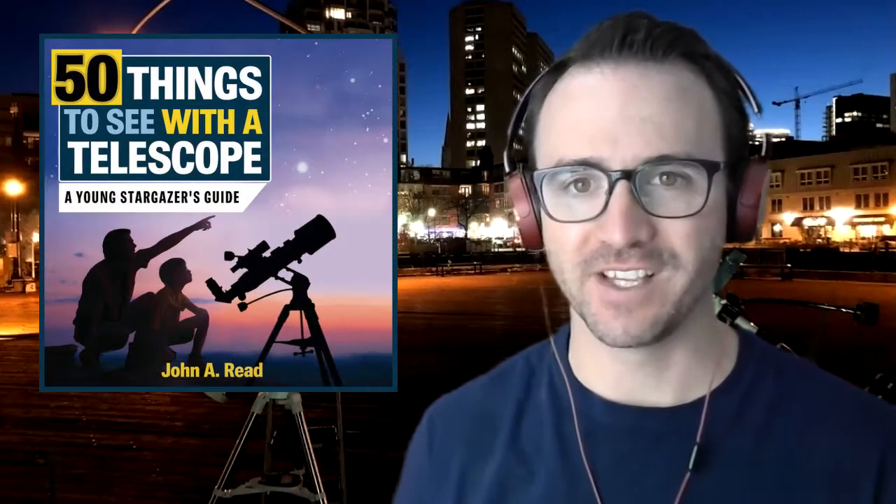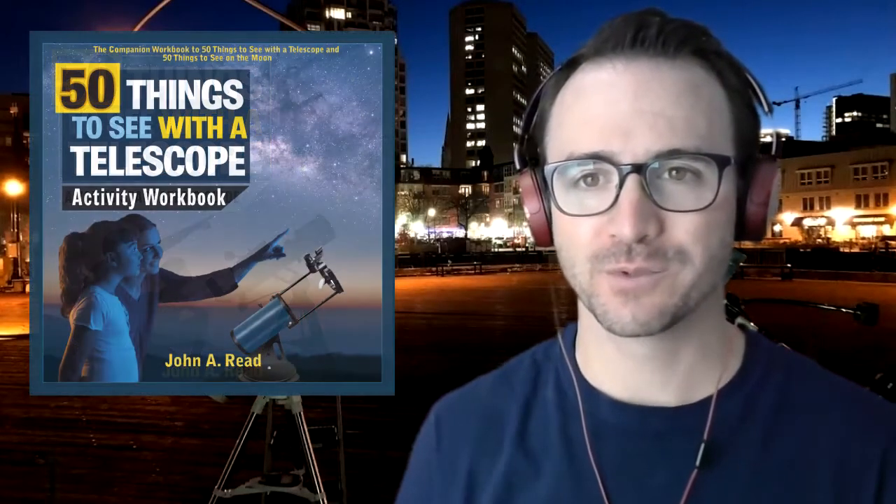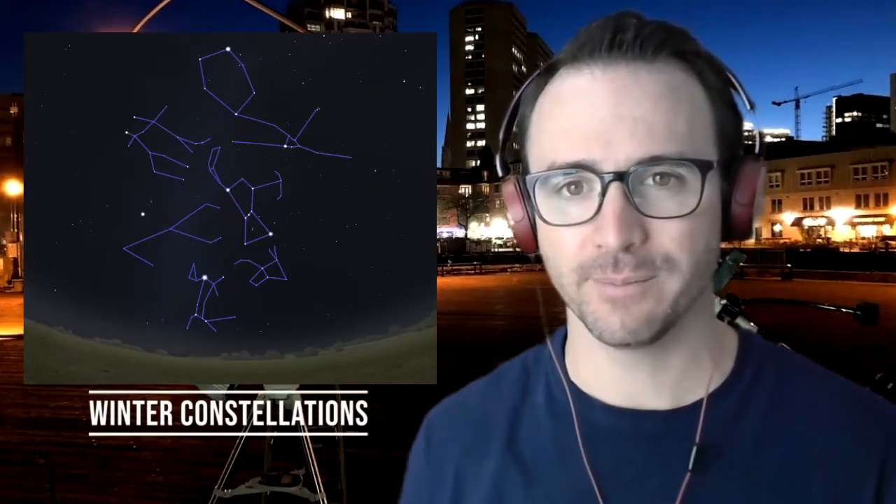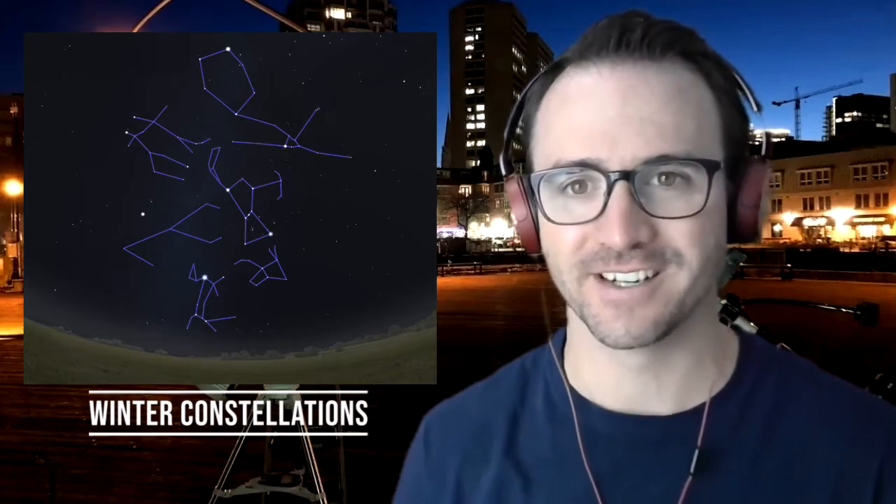Hey everyone, John Reed here, author of 50 Things to See with a Telescope. Welcome to the Homeschool Astronomy Challenge Series. In this video, we're going to learn to identify the prominent winter constellations. This is Learn to Stargaze.